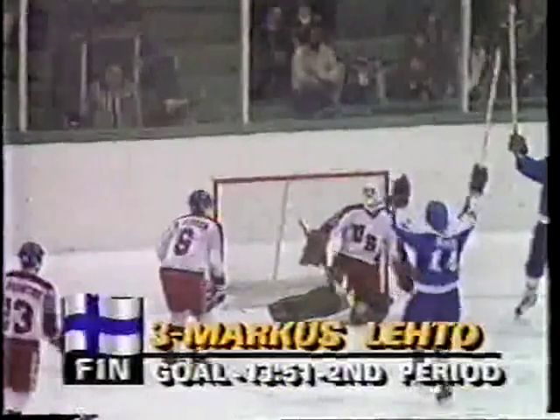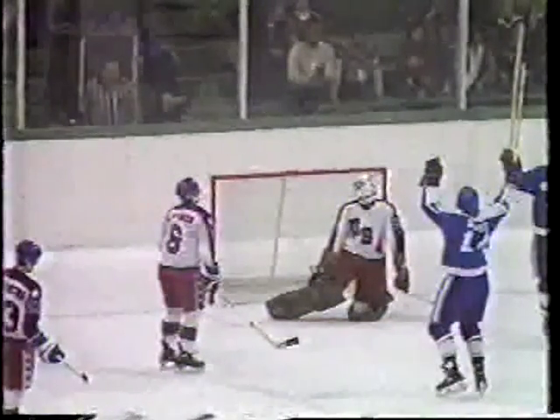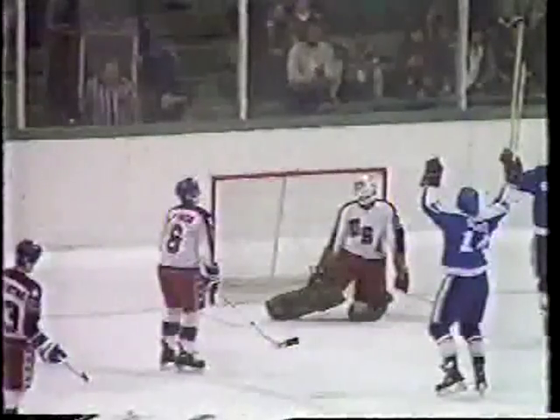That made the score 2-1, but the Finns countered quickly, at the 13:51 mark tying the game. This was also on a power play, and after working the puck around the U.S. zone for most of two minutes, the shot came from the point and was tipped in front of the net by Scrico. Even though, officially, the goal was given to Leto, it was deflected in front of the net by number 14, Scrico.